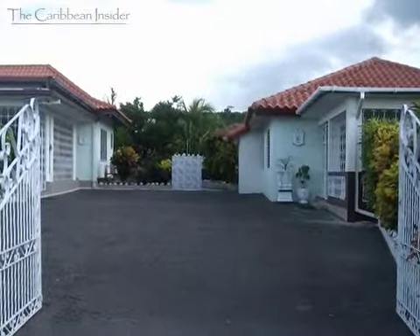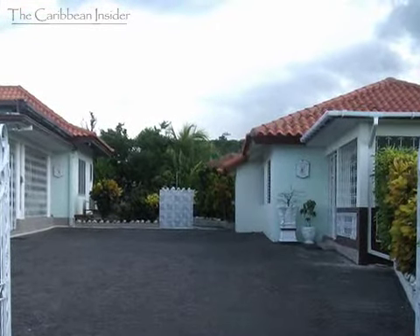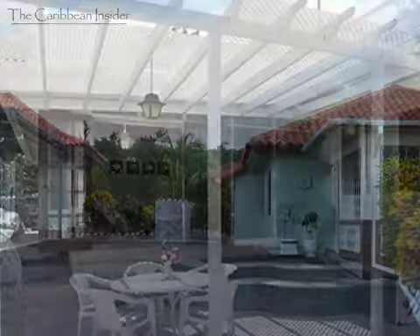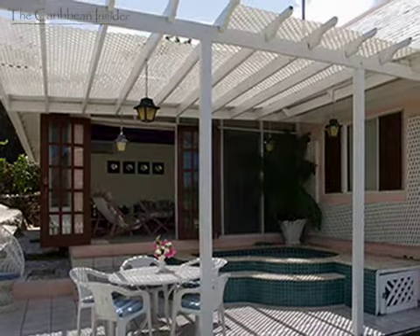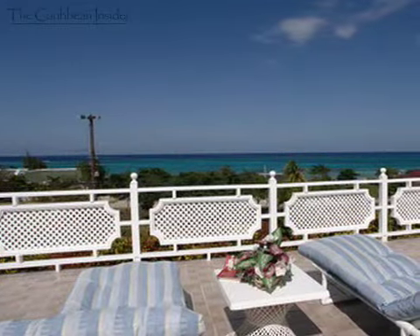Pineapple Villas, Pineapple Cottage, and Duke's Hideaway are charming beachfront villas located in the private gated community of Silver Sands. All are located 45 minutes east of Montego Bay, Jamaica, situated overlooking the Silver Sands Beach.